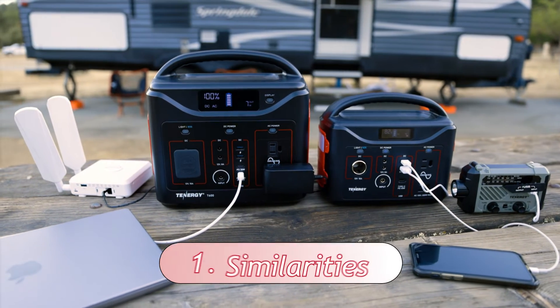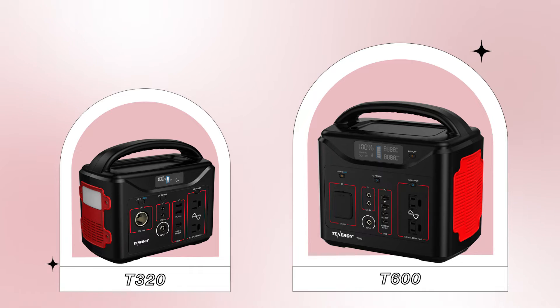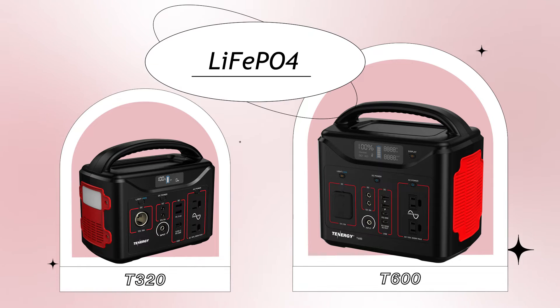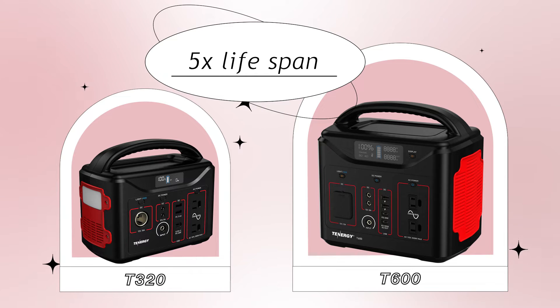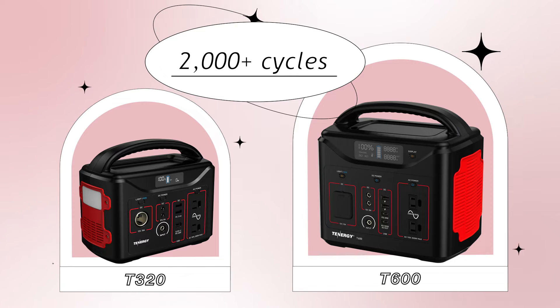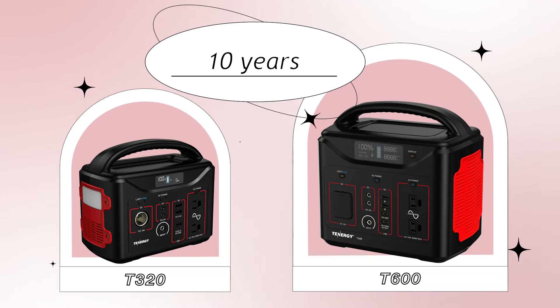Let's start with how they're similar. Both the T320 and the T600 portable power station are powered by lithium iron phosphate cells. This chemistry type has five times more cycles than lithium ion or sealed lead acid battery types. So both of these portable power stations can provide 2,000-plus life cycles, which translates to about 10 years of usage if you're using and recharging it every day.